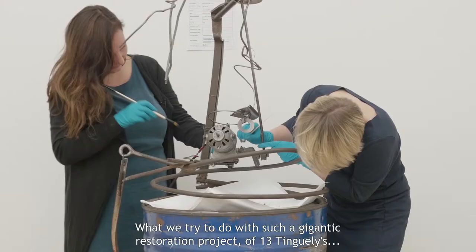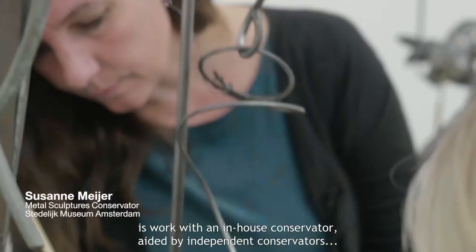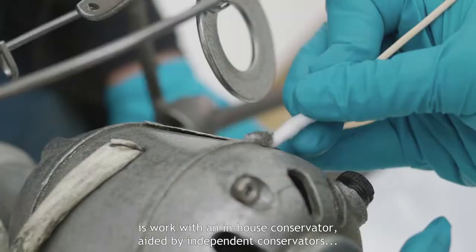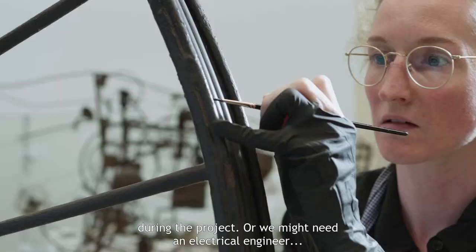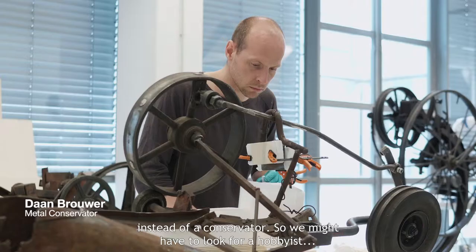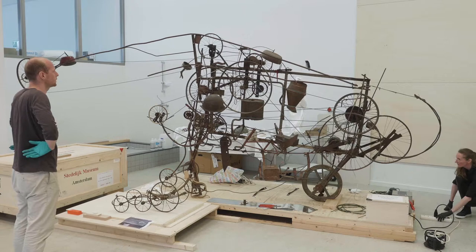Wat wij proberen te doen bij zo'n mega restauratieproject van 13 Tengelies is dat we dus met een eigen restaurator werken, en die eigenlijk omringen met freelance restauratoren. Om bijvoorbeeld te komen retoucheren, of hebben we een elektrotechnicus nodig — dat is niet een restaurator. Maar dan moeten we wel op zoek naar een of andere hobbyist die toevallig ontzettend zich verdiept heeft in dit soort motortjes.